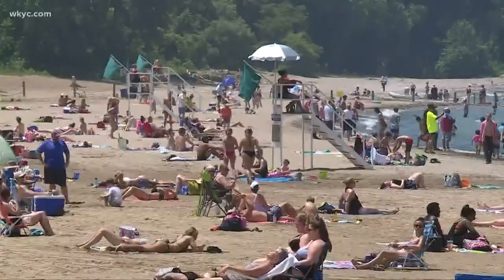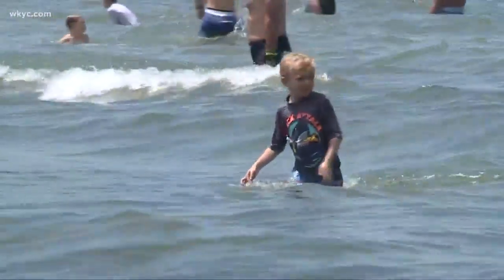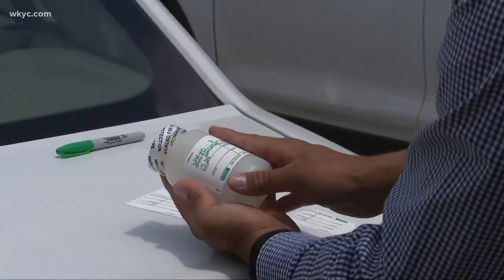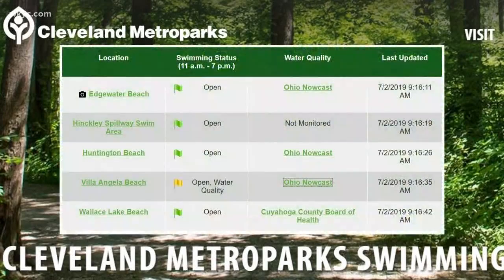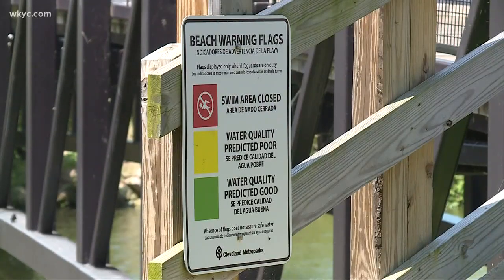It's summer in Cleveland when thousands head to Lake Erie beaches to cool off, but what dangers are lurking in these waters? Okay, enough drama. These waters are tested regularly by the Cuyahoga County Board of Health, and Cleveland Metro Parks post the results both on the web and with a color-coded flag system.